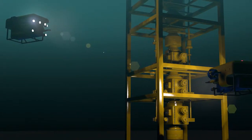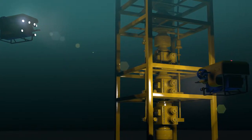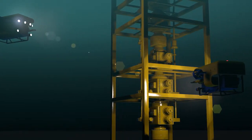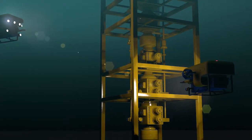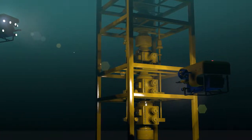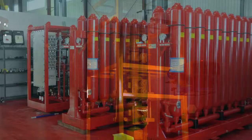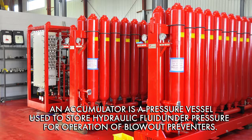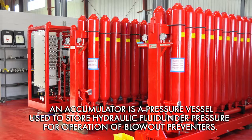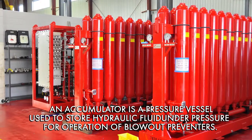Two separate revisions reduce the risk of BOP failures. One revision accomplishes this by updating the requirements for the remotely operated vehicle interface with the BOP, which helps ensure equipment standardization and design consistency. The other does it by updating the requirements for dedicated accumulator capacity, providing flexibility for operators to utilize accumulators with sufficient capacity to perform the BOP's emergency functions without exceeding the operational or mechanical design limits of the wellhead and BOP systems.